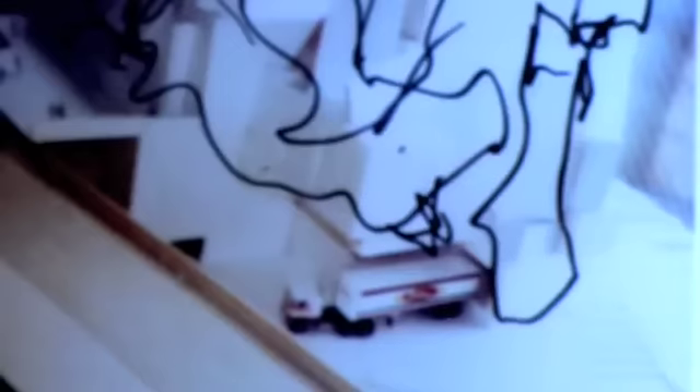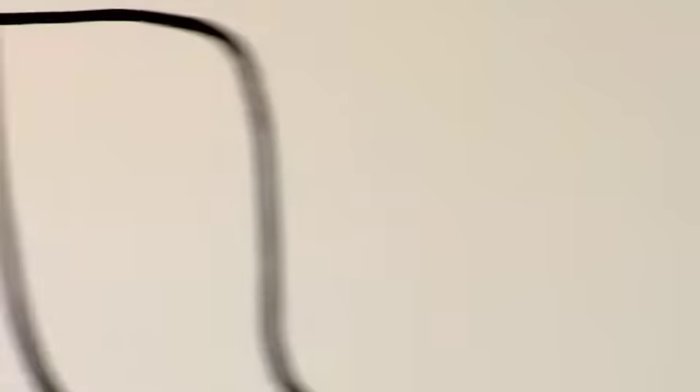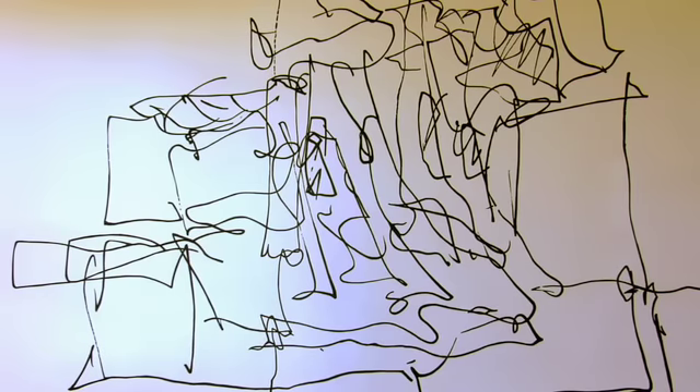This was one of the last of Gehry's projects done prior to their full adoption of digital technologies. This is a whole wall of some of the hand drawings that were done, and you can see some of the early models and sketches and start to get a sense of some of his early processes.